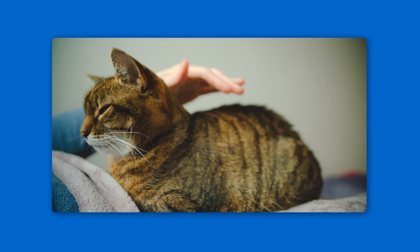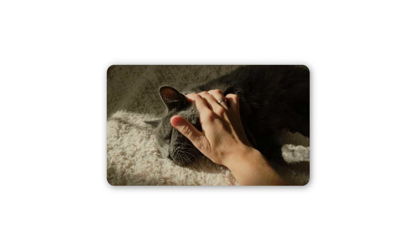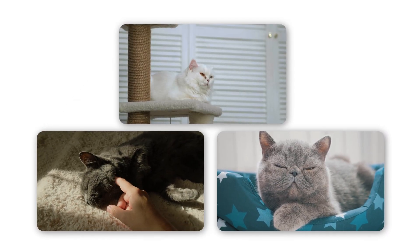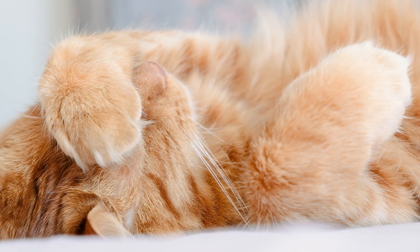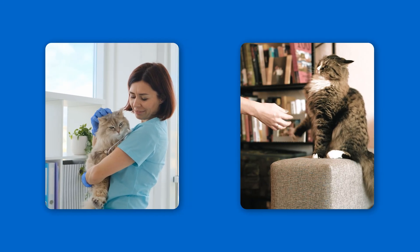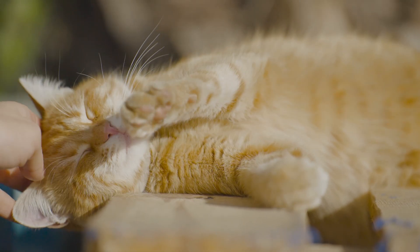Now that you know a loaf is a sign of happiness, and you can tell the difference between a good loaf and a bad loaf, how can you create an environment that encourages it? Cats love warmth and security. A soft blanket in a sunbeam, a cozy cat bed in a quiet corner, or a sturdy elevated cat tree are all five-star locations for a prime loafing session. By providing these spots, you're giving them the opportunity to feel safe enough to relax. And lastly, respect the loaf. When your cat is in that state of peaceful trust, try not to disturb it. A loafing cat is not a cat that wants to be suddenly picked up or startled. Think of it as their meditation time. Seeing them loaf is your reward — proof that you've created a home where they can let their guard down completely.